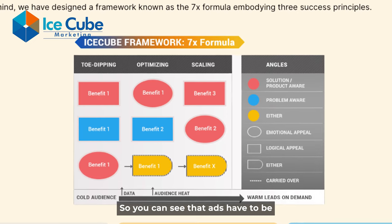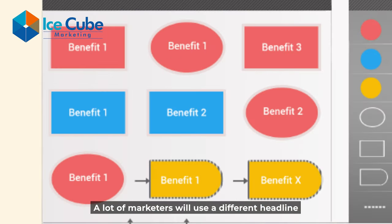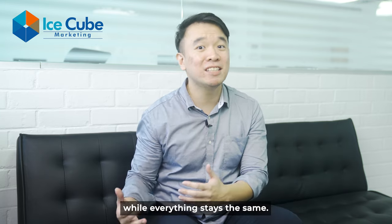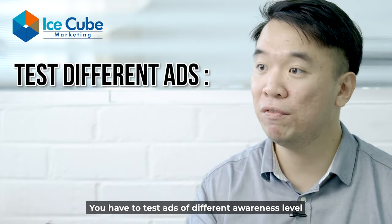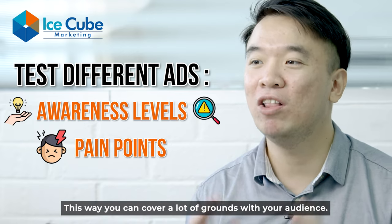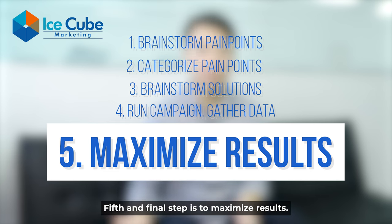The ads have to be different in awareness level, different in appeal, and different in benefit. A lot of marketers will use a different headline or different image for their ad while everything else stays the same — the problem is that the ads are not diverse enough. You have to test ads of different awareness levels and different pain points so you can cover a lot of ground with your audience.